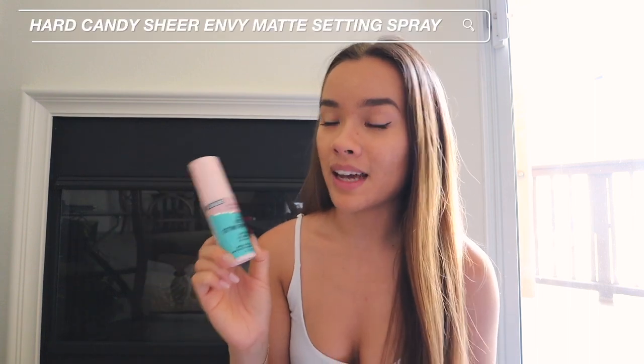Last step is setting spray — I cannot go without it. This is my holy grail and I will never stop talking about it. It's the Hard Candy Sheer Envy Matte Setting Spray. It's so cheap — like four or five dollars — and I like it better than any high-end setting spray I've ever tried. They only sell it at Walmart, so I order it online. I just spray it on and let it dry. That is all for my everyday makeup look — I'll add some chapstick too, but that's it. So simple and it barely looks like I put anything on, but I can tell the difference.